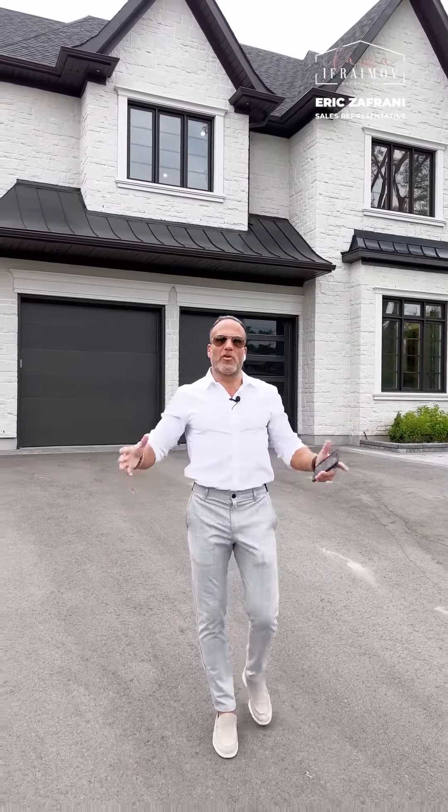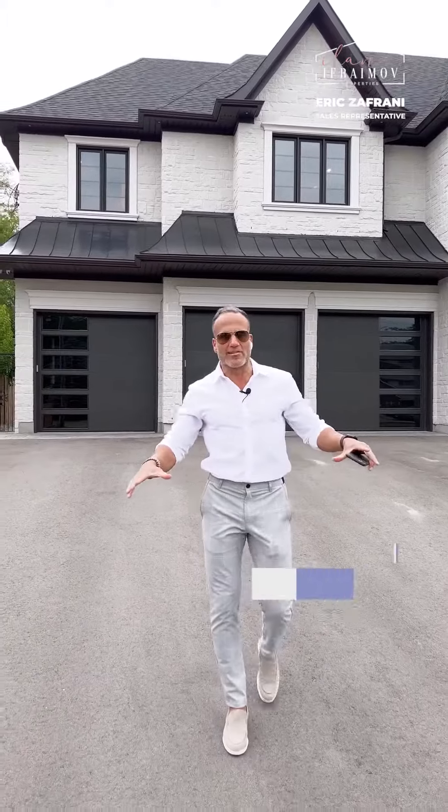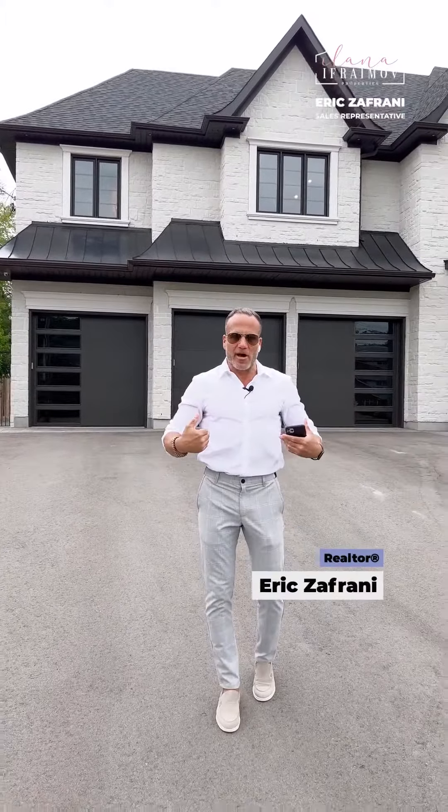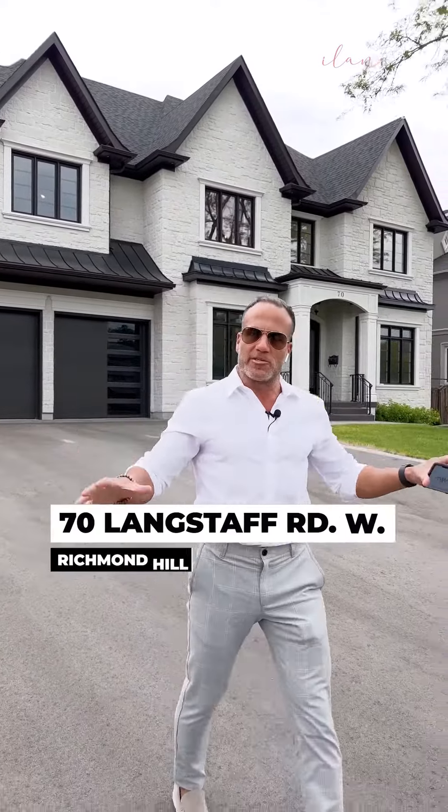Hey guys, it's a beautiful hot summer day and we have a hot property to show you guys. I'm Eric Zafrani and I am back again with a brand new listing located in South Ridgeville, Richmond Hill.